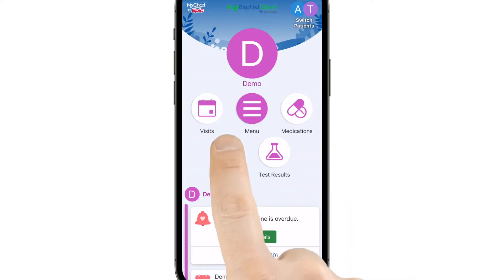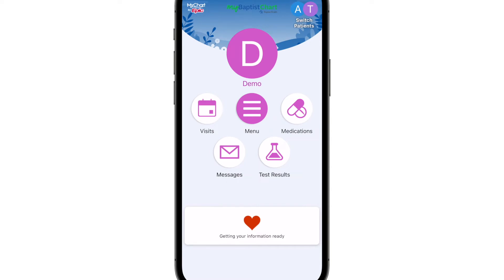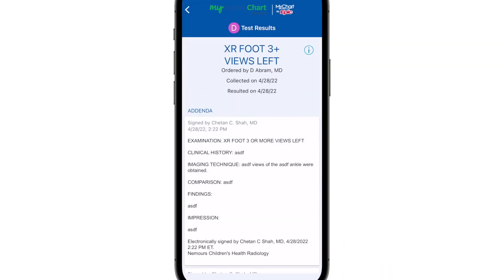myBaptistChart messaging makes it easy to submit questions about your medical care or customer experience using the portal. The app will also let you know as soon as lab results are ready, and you can access the results and details from anywhere.